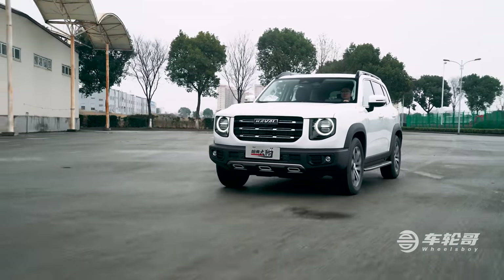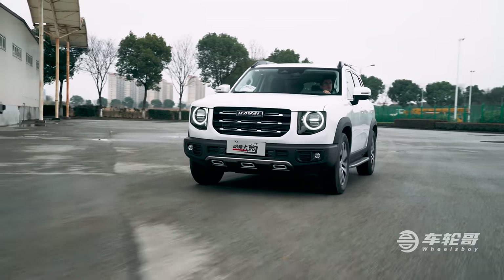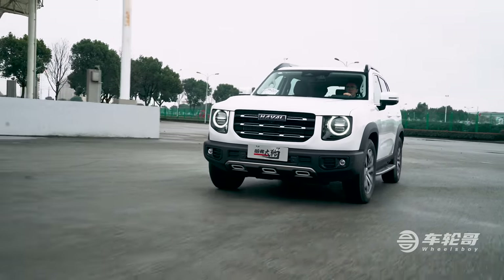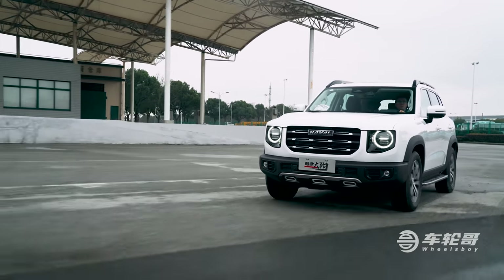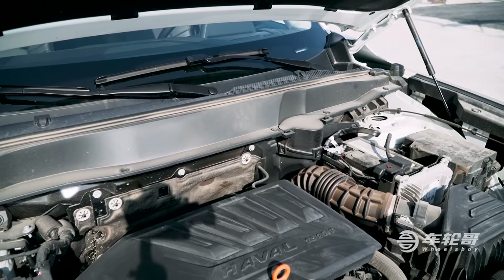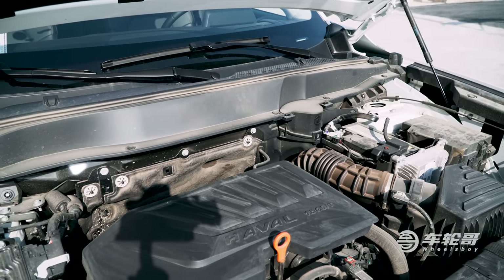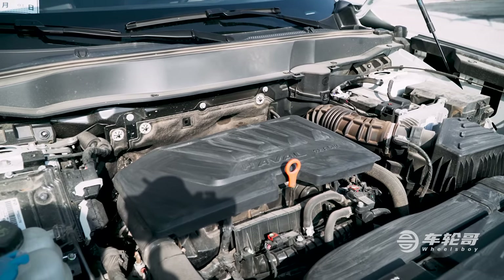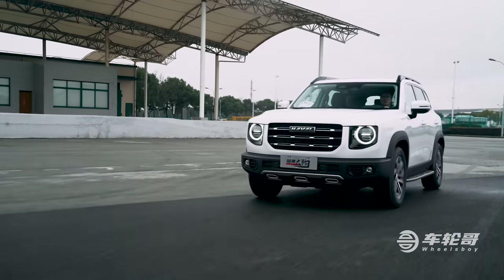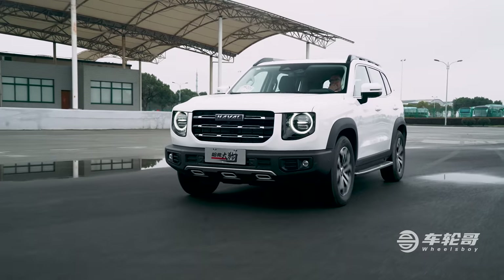The Big Dog's range-topping Mutt trim level comes with all-wheel drive and a 2.0L Turbo 4, pushing out 207 horsepower and 240 lb-ft of torque, while all other models are front-wheel drive and come with a 1.5L Turbo 4, making 169 horsepower and 210 lb-ft of torque. Both put power through a 7-speed DCT.